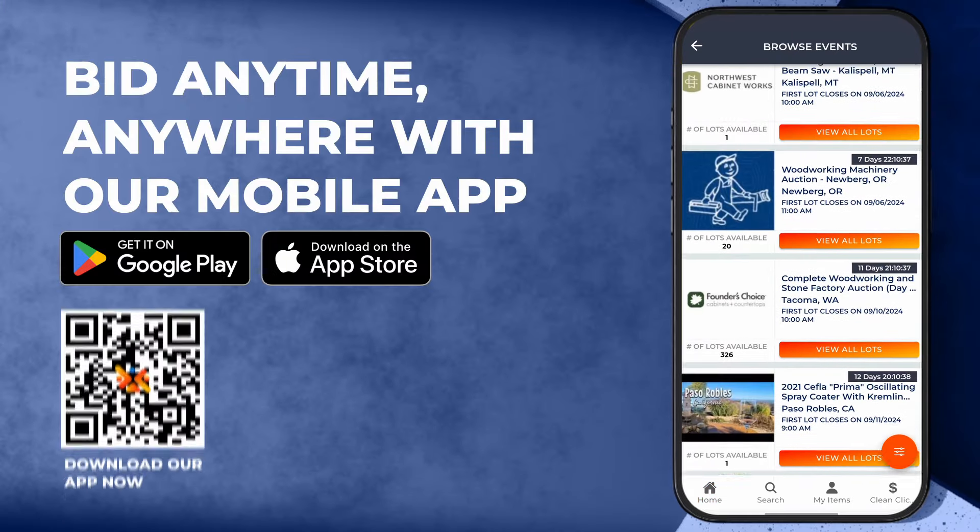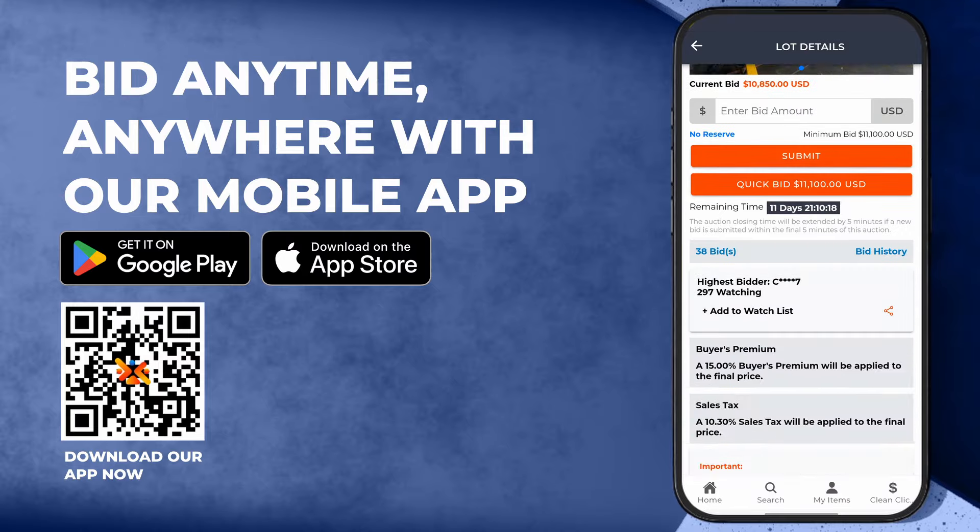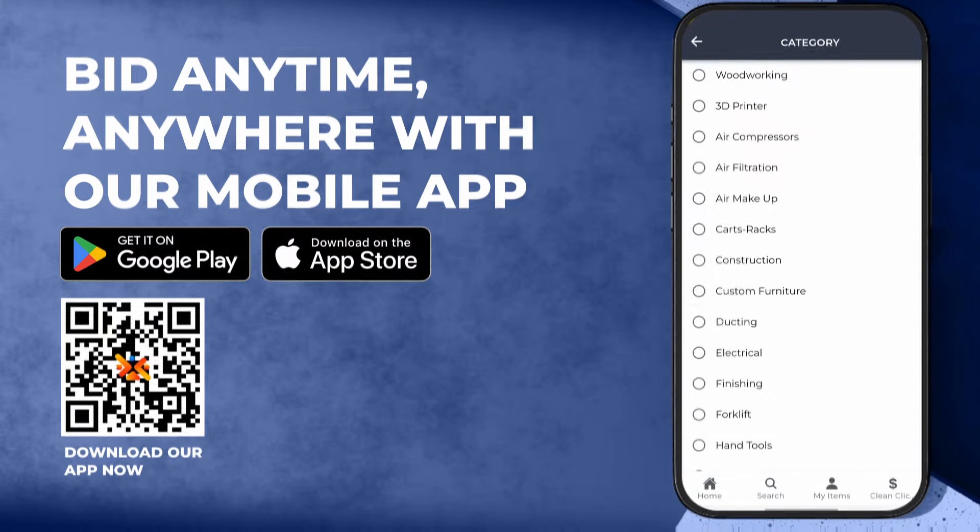Want to bid on the go? Download the Machinery Max mobile app to access bidding and buying equipment anytime and from anywhere.